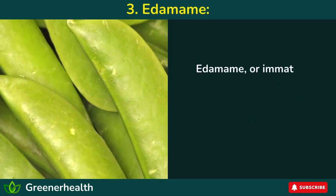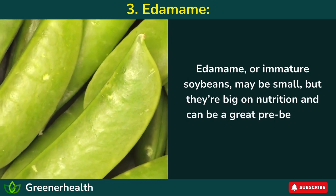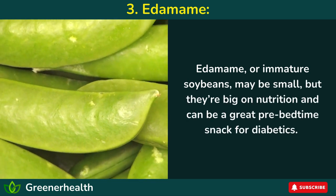Number 3: Edamame. Edamame, or immature soybeans, may be small, but they're big on nutrition and can be a great pre-bedtime snack for diabetics.